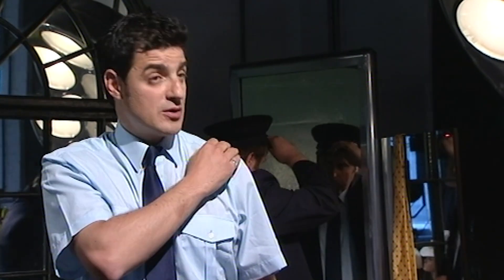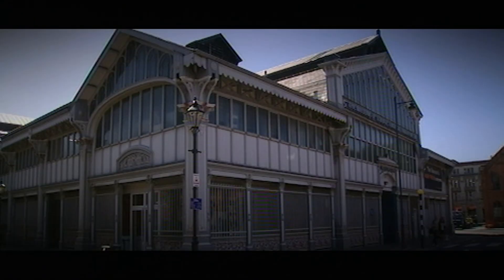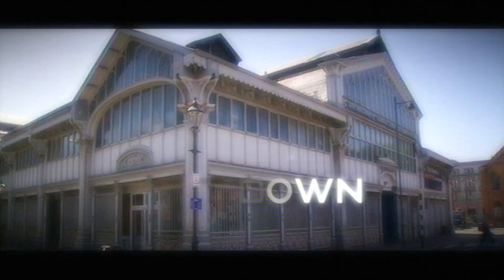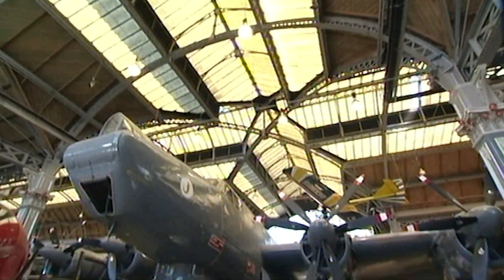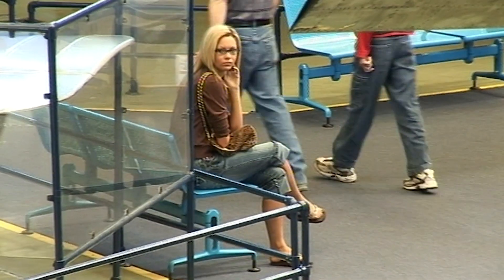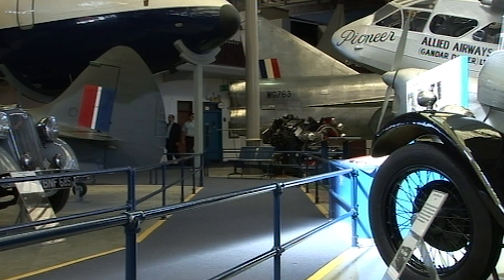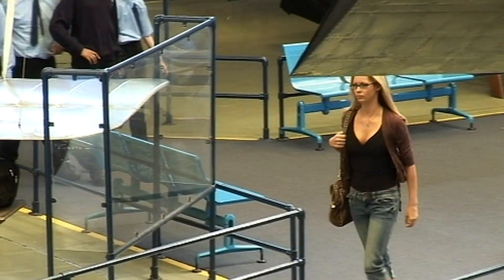Pickpockets are always looking for new ways to get close to their victims, and there's nothing that achieves that better than a good old-fashioned uniform. Alex and Paul are off to practise their security guard pat-down routine. They've gone to an aircraft museum in Manchester — a good location because it's large, has many secluded spots, and we would naturally expect security at places like this. They find a part of the museum that isn't being watched by the real security guards.